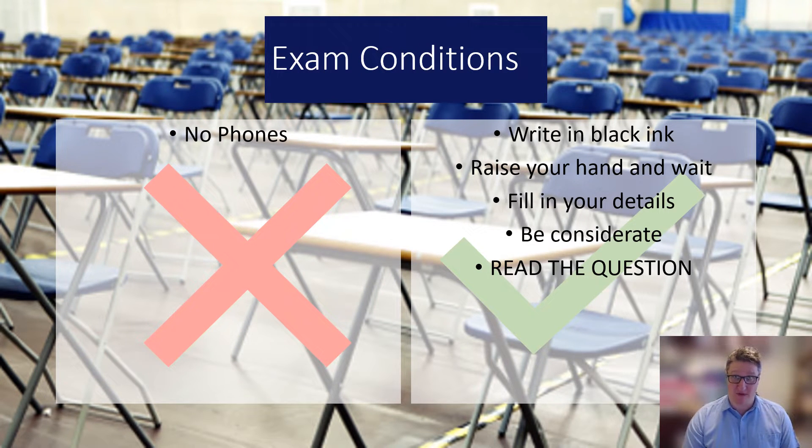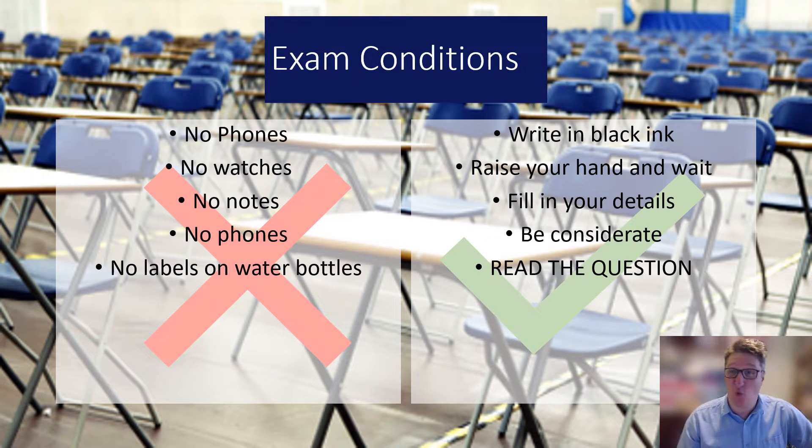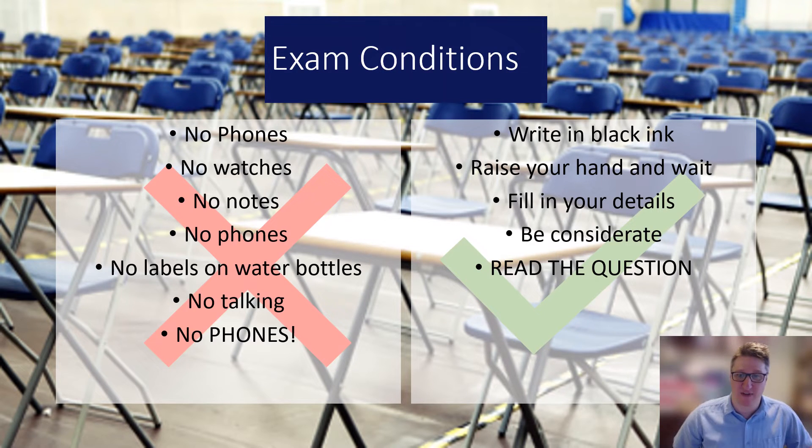The don'ts: no phones allowed in the room, no watches on your wrist, no notes in the room. Your phone must be turned all the way off — not just on silent — and left in your bag at the front of the room. No labels on water bottles, no talking. Just don't take any chances.